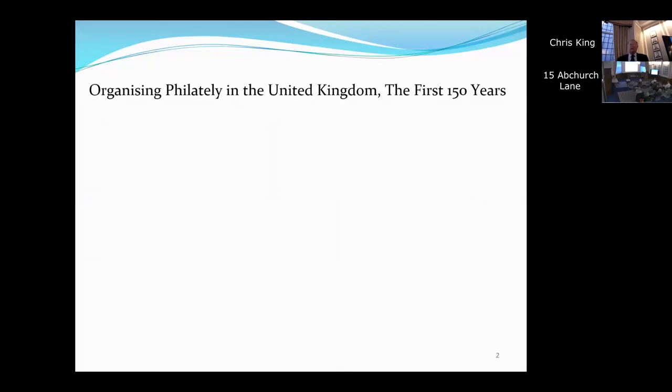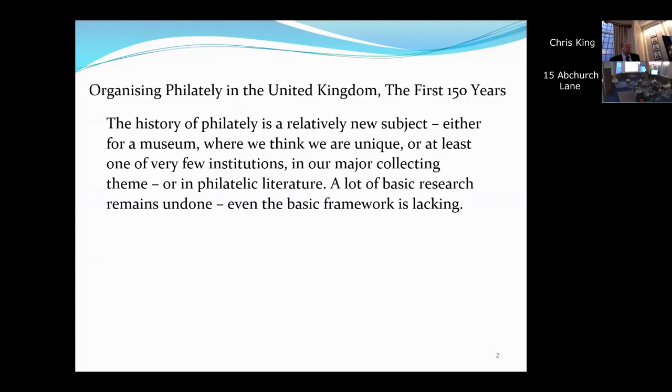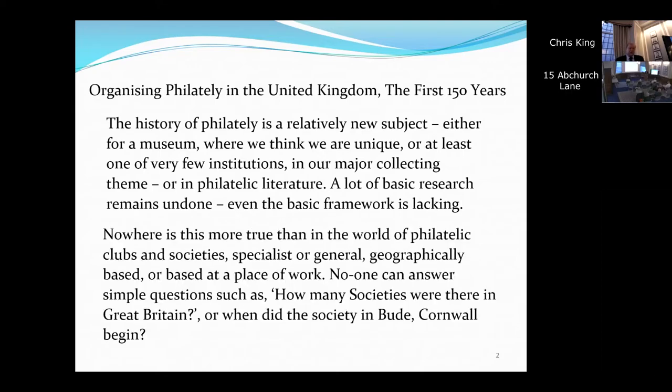It's called Organising Philately in the United Kingdom: the first 150 years. The history of philately is a relatively new subject. Our museum here at the Royal was only christened the Museum of Philatelic History in the last five years. There are very few museums of philatelic history in the world and a lot of basic research remains undone. We don't even really have an easy framework to work around to give us direction. Clubs and societies have been legion in Britain, and some of them have disappeared without trace. I recently had a question about when the society in Cornwall began — it's not possible to find it; I didn't even know that it existed.